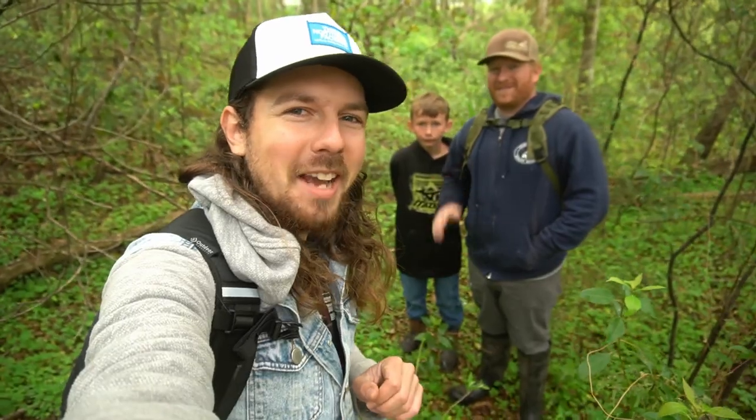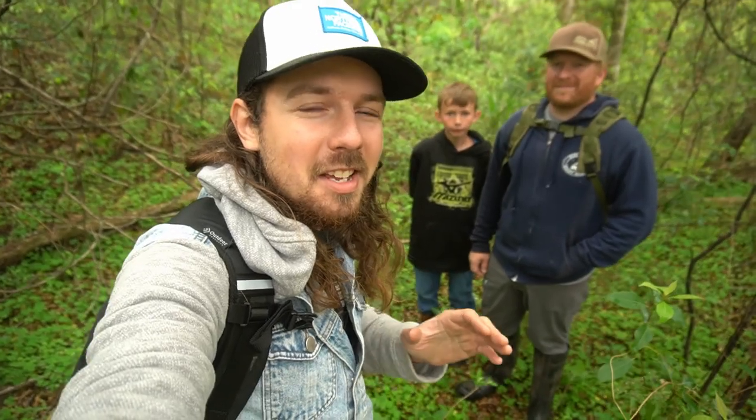Hey y'all, Wild Kyle here. Welcome back to the channel. I am back with Danny and Jake and today we're gonna be doing something a little bit different. We're gonna go walk a creek that Danny knows about where he's found some very cool bottles, so I'm super excited that he's taking us out there to see what we can find. There's been a lot of rain so hopefully some stuff has washed out and is there waiting for us to find it.